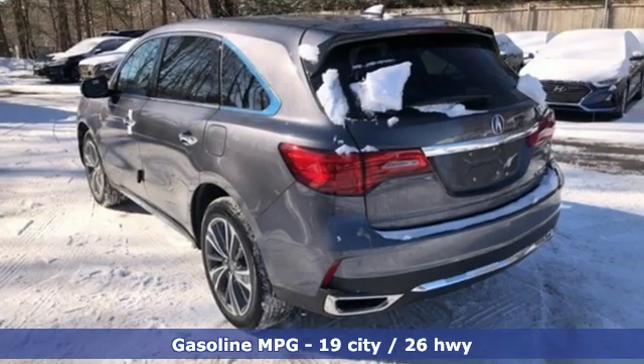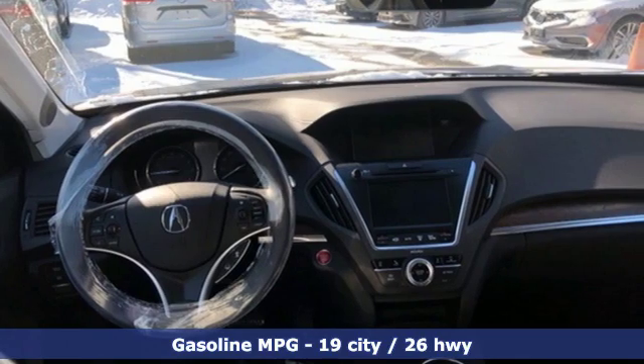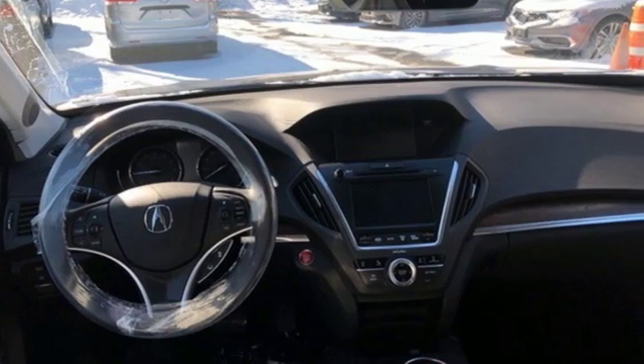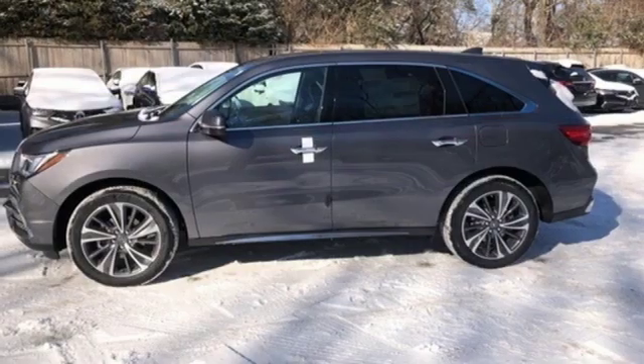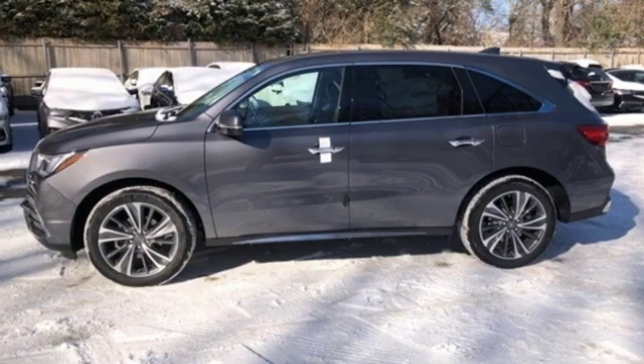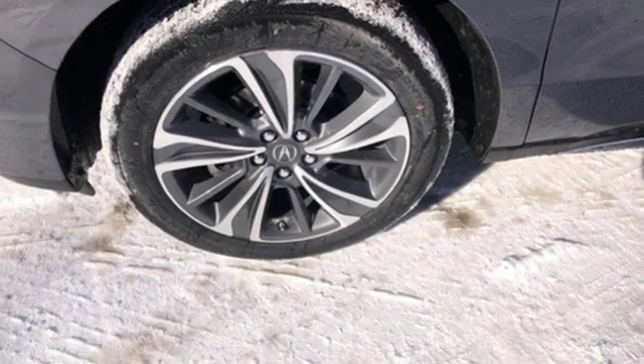Streaming audio. Doors and push button start proximity key. Front heated leather bucket seats. Front and rear parking sensors. Remote engine start. Dual zone climate control. V6 engine. Power sliding and tilting sunroof. Gas pressurized shocks and power heated mirrors.